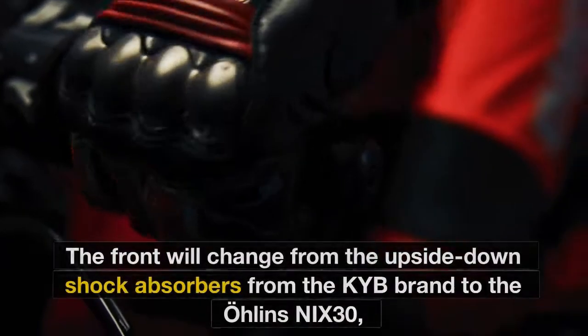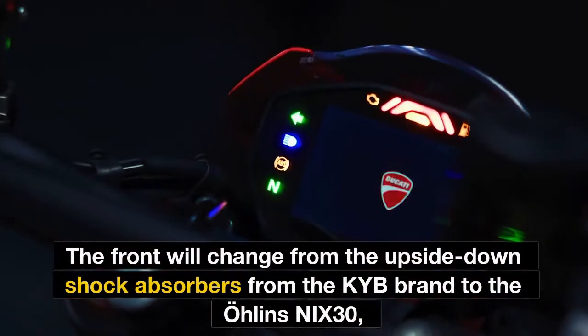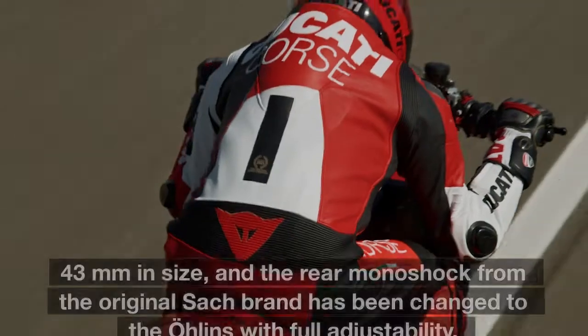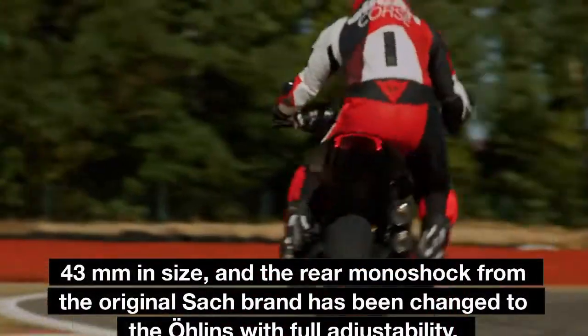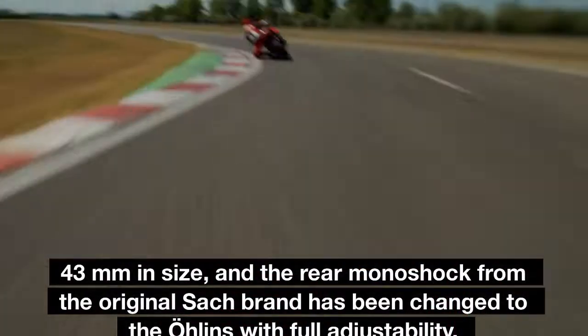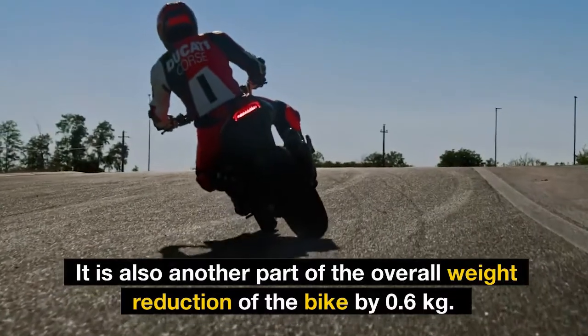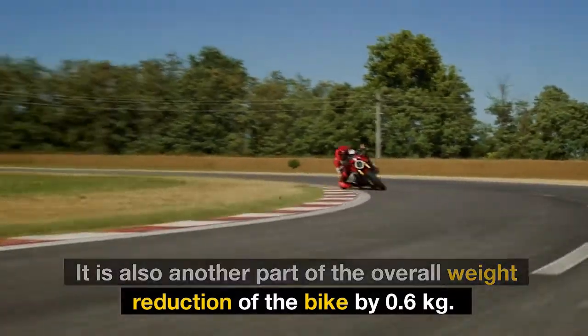The biggest change is the front and rear suspension. The front will change from upside-down shock absorbers from the TAOIB brand to the Öhlins NIX30, 43mm in size. The rear monoshock from the original Sachs brand has been changed to an Öhlins unit with full adjustability. This also contributes to the overall weight reduction of the bike by 0.6kg.